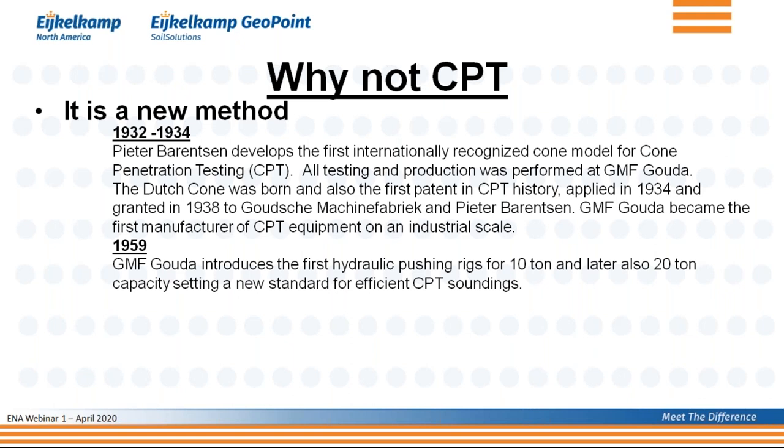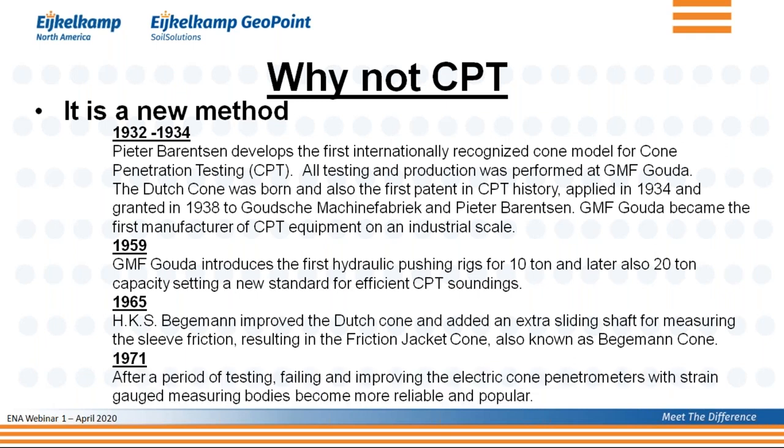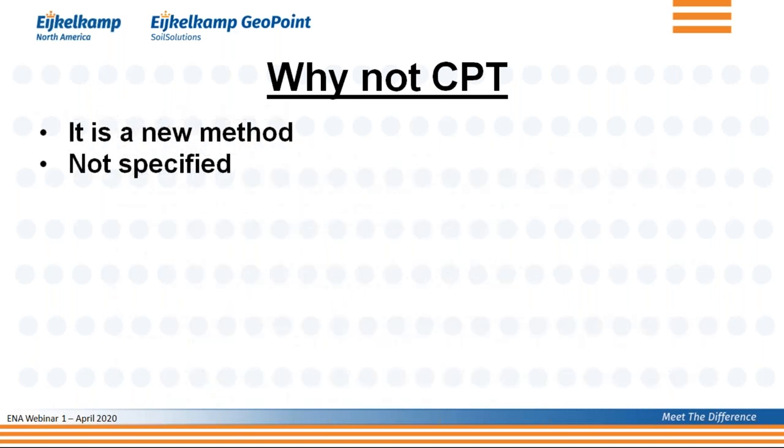Then in 1959, we got the first hydraulic pushing rigs. In 1965, the sliding shaft was added to measure sleeve friction — the so-called friction jacket or Begemann cone. Those were still mechanical cone penetration tests. The electrical cone came in the early 1970s — the same era as the first color TVs. So it's been around that long; it's not really a new method.